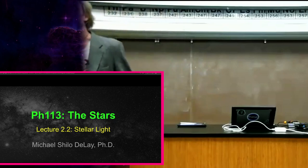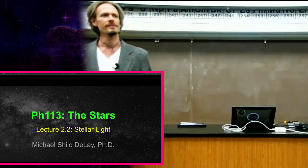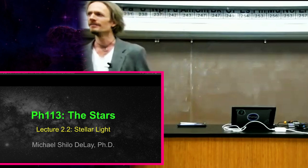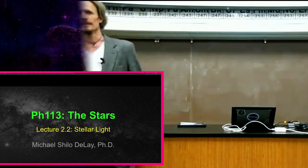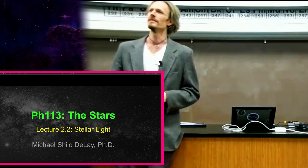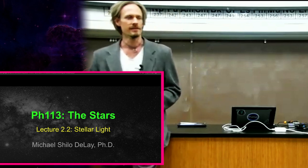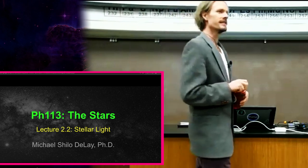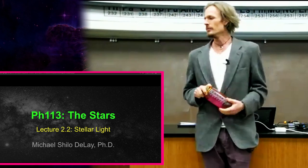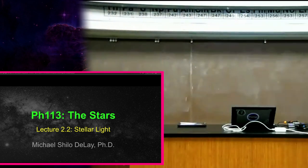Today we are going to finish up our story of powering the stars, and then we are going to start looking at the only thing we have to study the stars, which is light. We need to understand how we take some dots of light in the sky and make sense of what those objects are actually doing, what they are, where they're headed, and what they say about our own solar system.